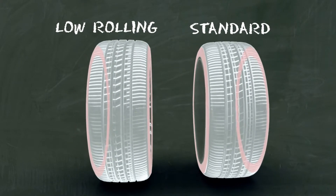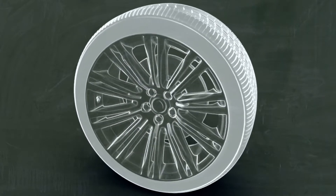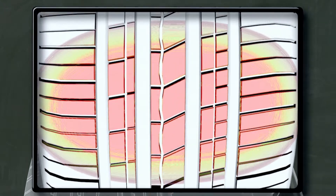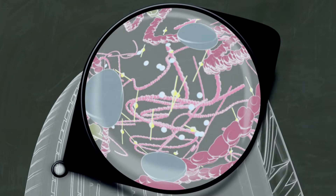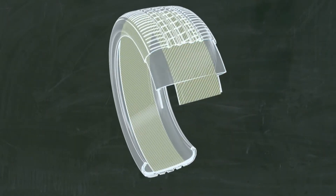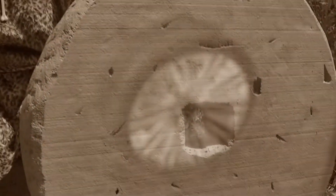Fortunately, tire manufacturers are coming up with new ways to improve fuel efficiency by designing tread patterns that keep you rolling along more efficiently, creating rubber compounds that minimize internal movement or the squirm that occurs inside the rubber itself, and using new materials and tire designs that lower weight, increase rigidity, and improve aerodynamics.